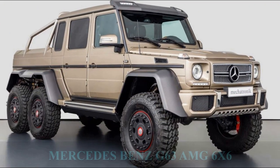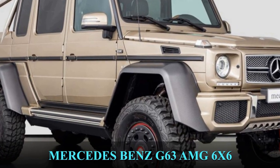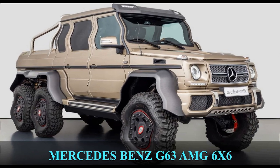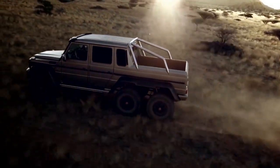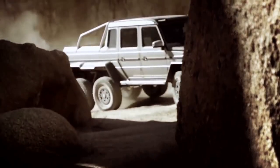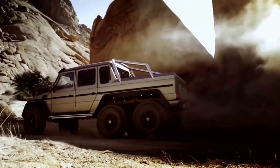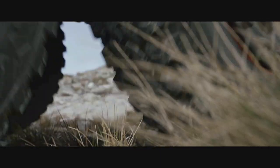Mercedes-Benz G63 AMG 6x6. Just like the Rezvani Hercules 6x6, this truck is also manufactured directly by the supplier. It was mostly produced between 2013 and 2015, and the company sold over 100 units before stopping production. It features a twin-turbo V8 engine from the G63 producing 536 horsepower.